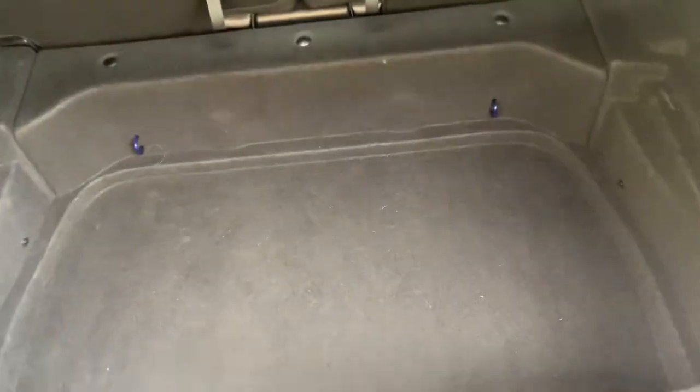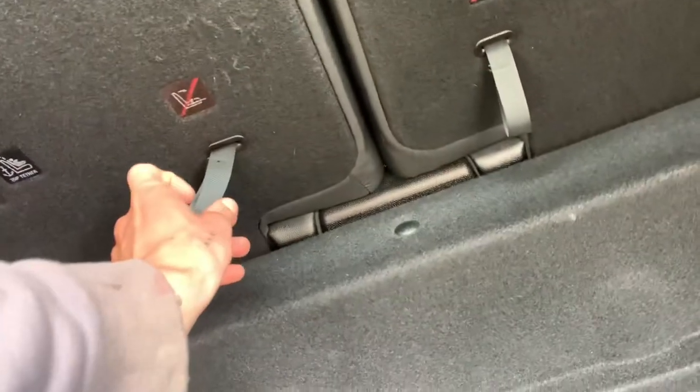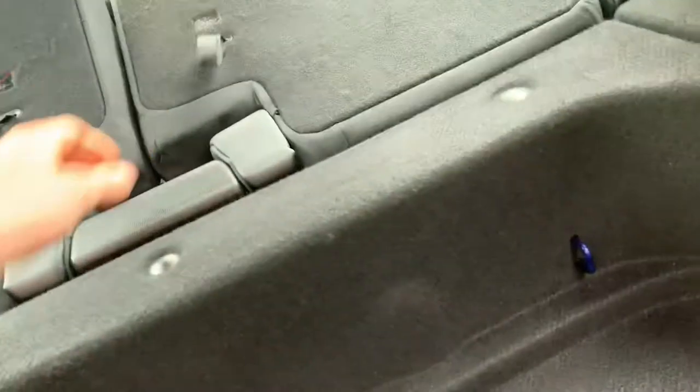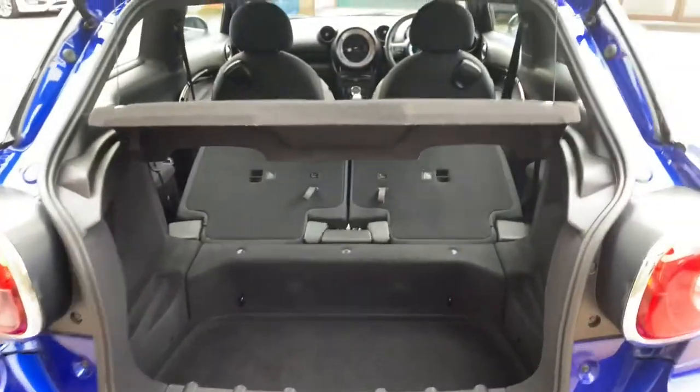It's actually quite deep in here and you should be able to fit quite a lot. The seats also fold forwards if you pull the latch, so it's quite a sizeable boot overall.